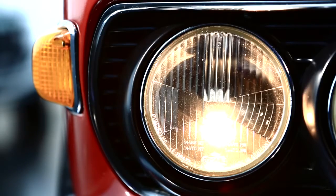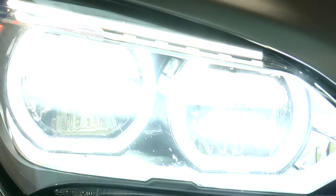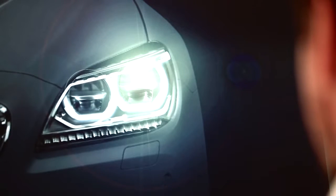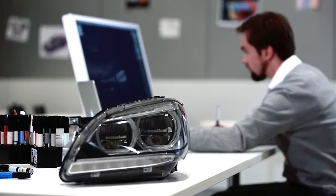Technological innovations always open up new possibilities for designers. Today the LED technology provides remarkable results. LED lights work in a completely new way compared to Xenon or bulb, and therefore it gives us a lot of new flexibilities and possibilities.